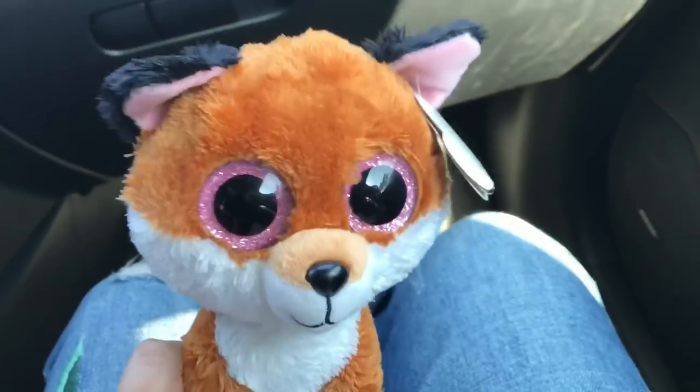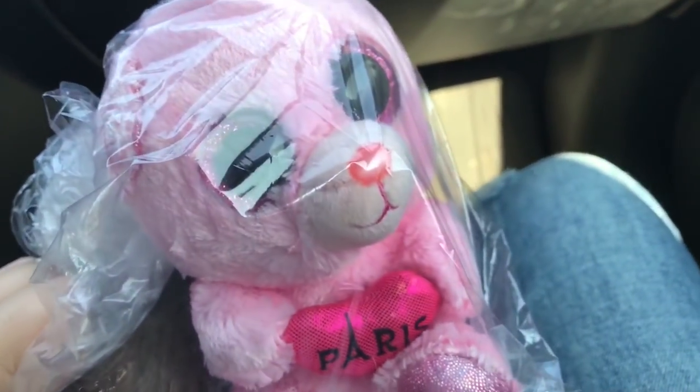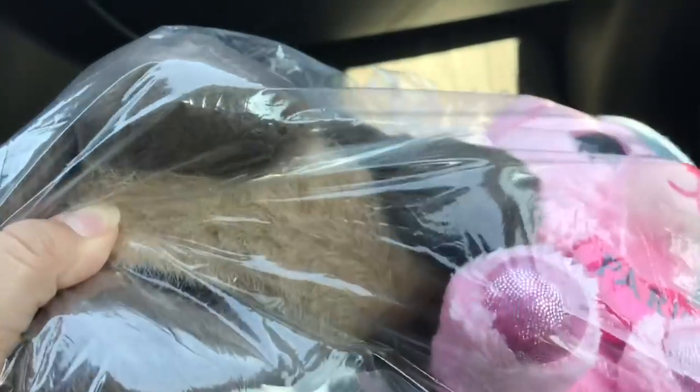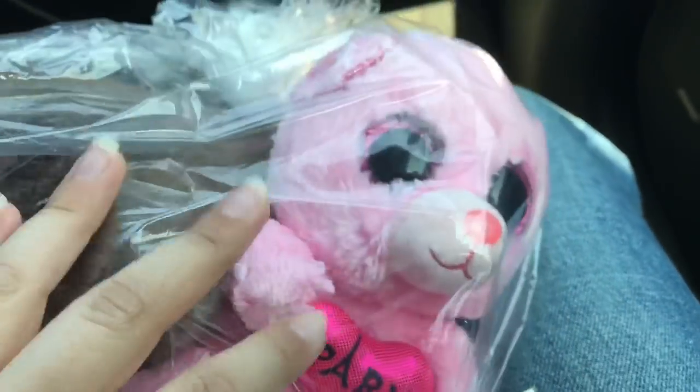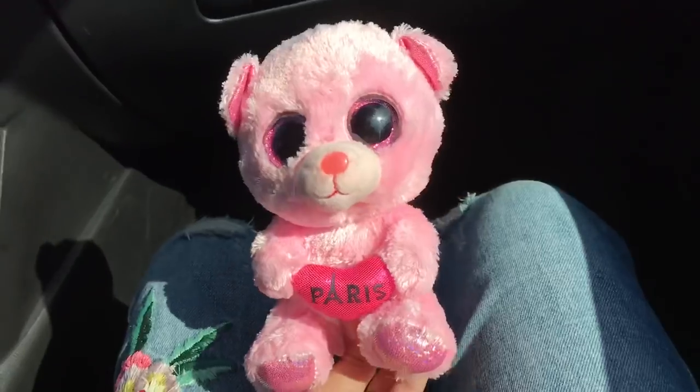I'm back from Value Village and I did find a Beanie Boo that really piqued my interest. I found Paris the Beanie Boo, and she was four dollars along with a random otter. I was really surprised to find Paris here because she is not a common Beanie Boo.